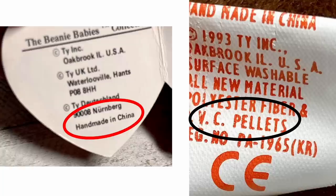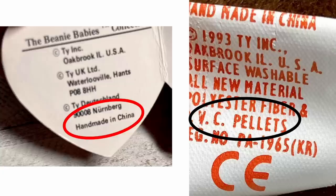Here are a couple of photos from her listing — you can see it does say made in China. Some people assume anything made in China is not going to be valuable or collectible, and that's not really true. On the tush tag it shows 1993 as the year, and then PVC pellets. I didn't know any of that.